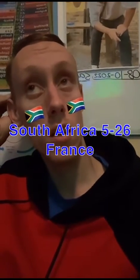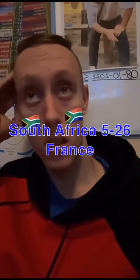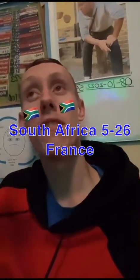I think they've scored. Quite short and smooth. So it's 26-5 to France.